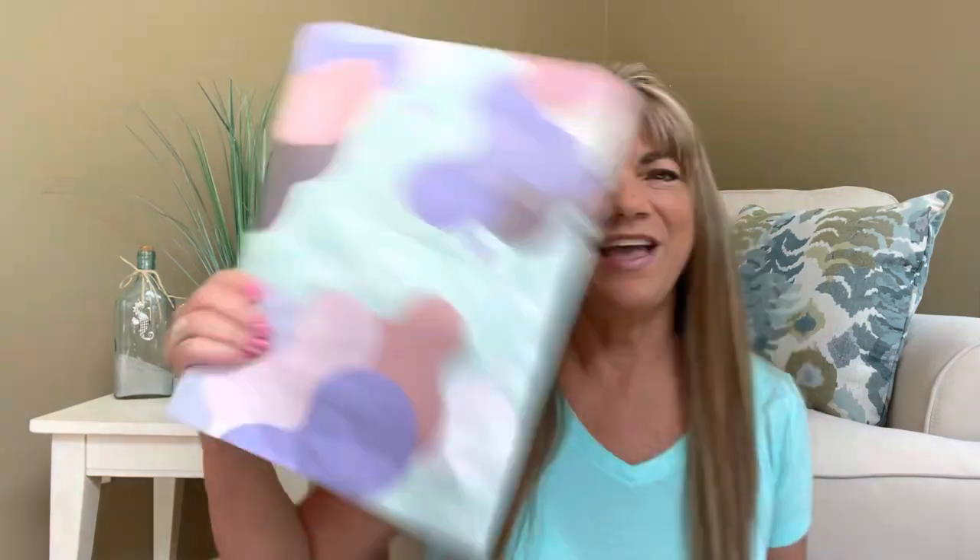Let me show you. It is the Evan Panty. And if you want to know what's inside this package, then just keep on watching.